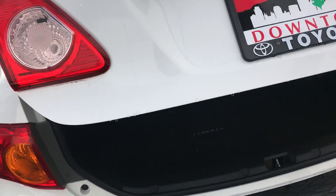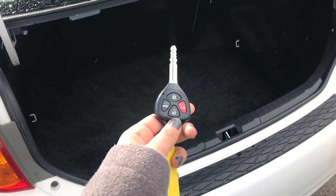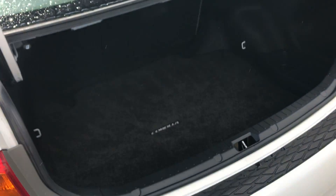Now onto the trunk — to open it up I went ahead and used the key fob, however you can do it from the interior as well. You've got quite a bit of space back here and you also have a cargo liner.